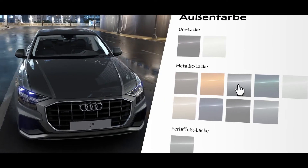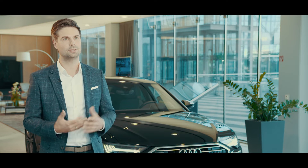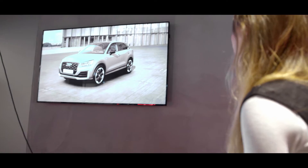One of the major topics for us is definitely the experience part. Audi is an experience brand, Audi is a technology brand, so we try to transfer this into the digital world as well.